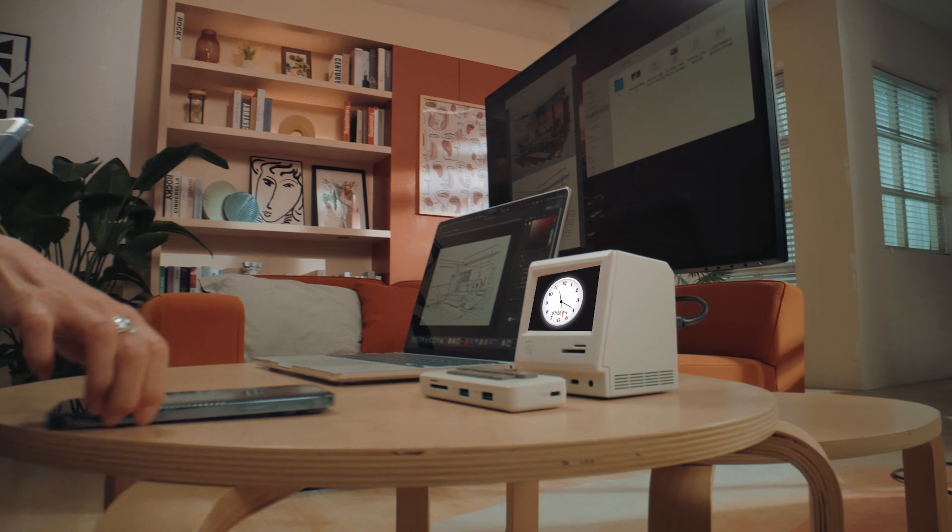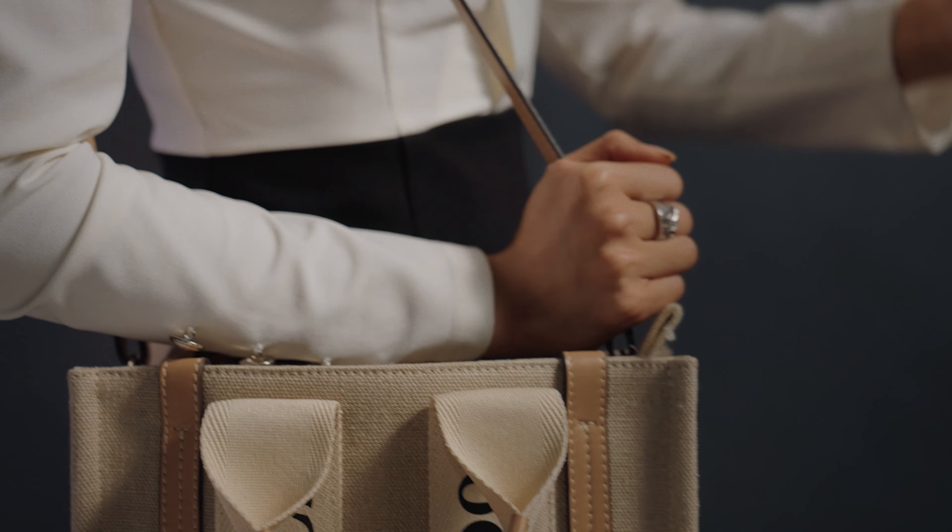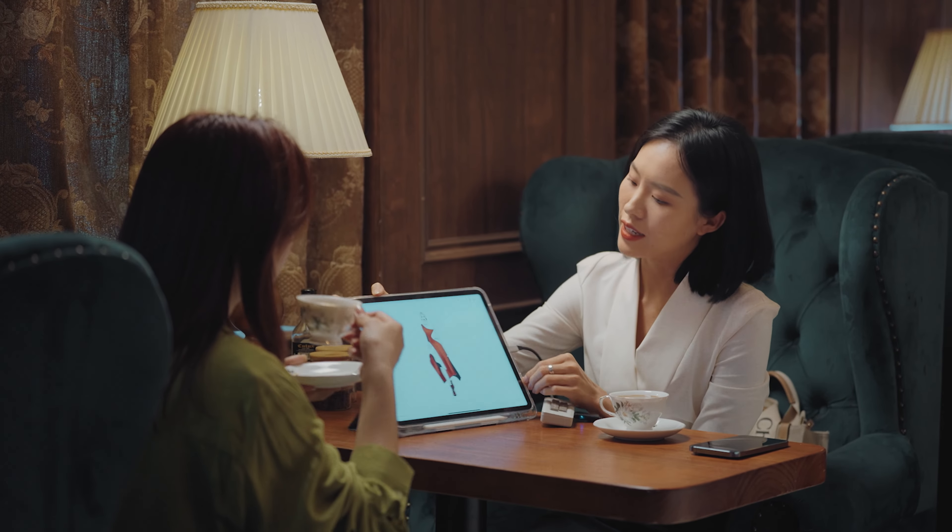RayQ informs you of upcoming appointments to stay on top of your day. And the portable keyboard hub allows you to work more productively anywhere you go.